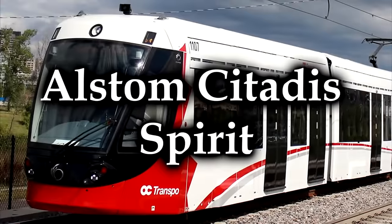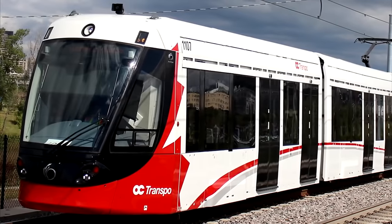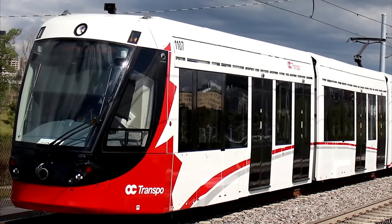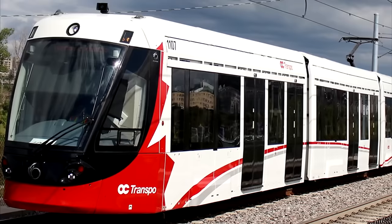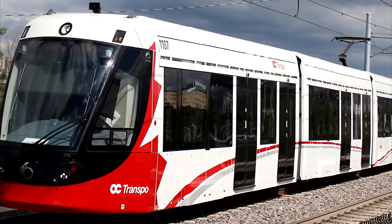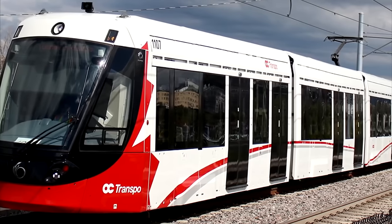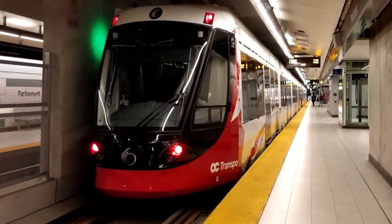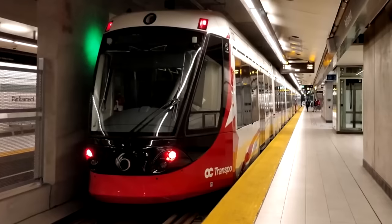The Alstom Citadis Spirit is a low-floor articulated light rail vehicle developed by Alstom specifically for Ottawa's O-Train, a light metro transit system in Ottawa, Ontario, Canada. On paper, they should have been fine. These are very recent trains, entering service on September 14th, 2019. Depending on their configuration, they have room for up to 370 passengers and are capable of traveling about 56 miles per hour, or 90 kilometers per hour.